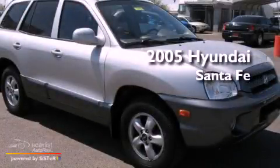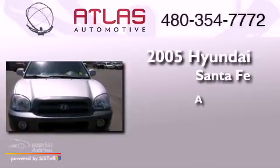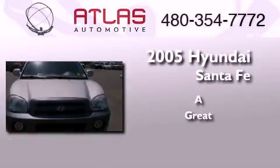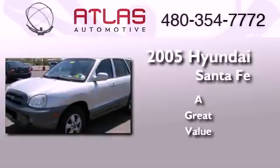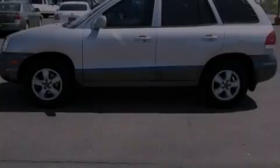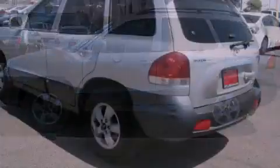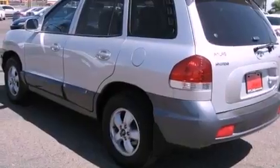This is a 2005 Hyundai Santa Fe. All of the following features are included: a multi-link rear suspension, aluminum wheels, cruise control, a CD player, and a security system.